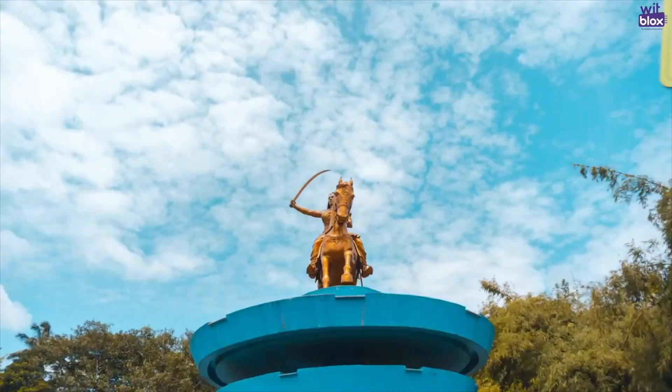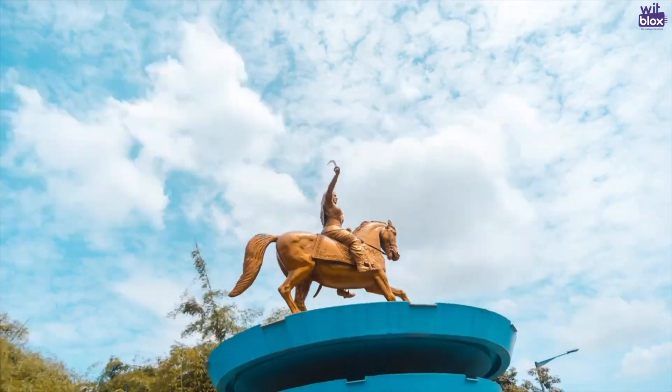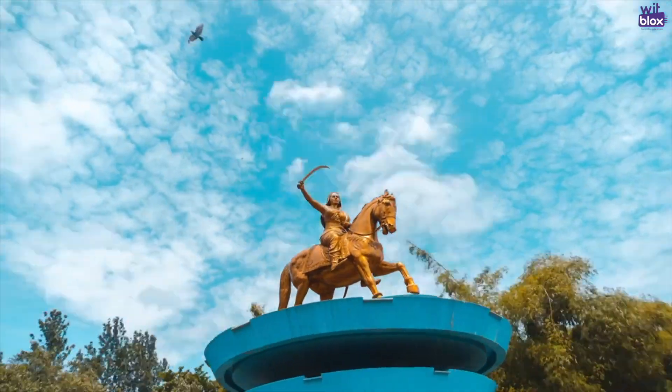Let's meet Harsha, one of our top 20 finalists of Witblocks Young Inventor Techfest 2020. Hi, my name is Harsha. I am studying in 10th grade at a school in Bengaluru. My hobbies are astronomy, solving Rubik's cube, and programming.